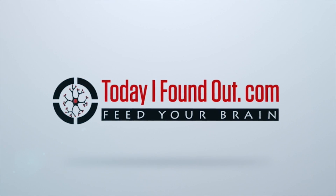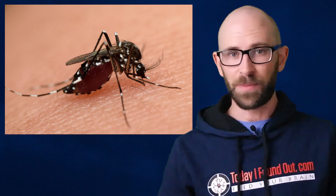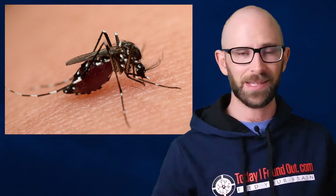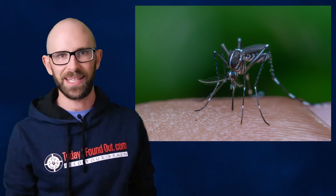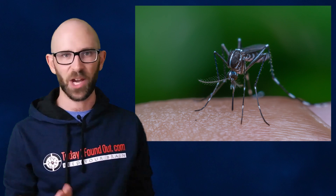Why Mosquito Bites Itch. When female mosquitoes poke their proboscis through your skin to suck some of your blood, they inject you with some of their saliva. This saliva helps them drink your blood more quickly, as it contains a cocktail of anticoagulants.